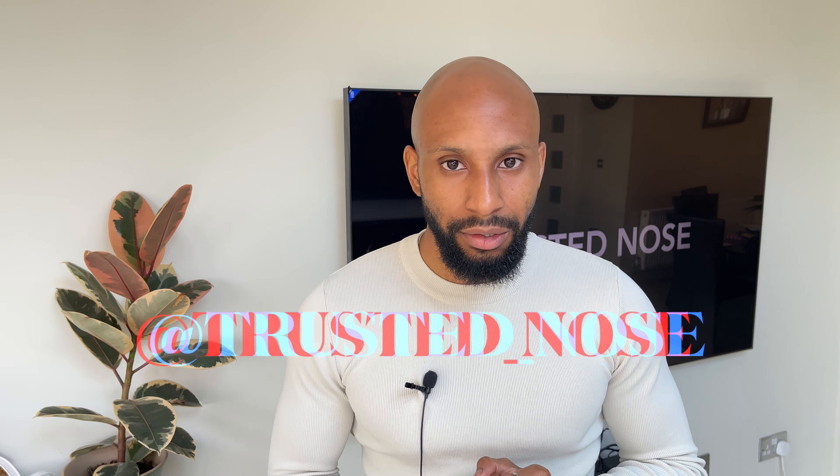If you liked this video, please remember to like, comment and subscribe — it'd be much appreciated. Also follow me on Instagram: trusted underscore nose. More videos out soon and of course, stay blessed.